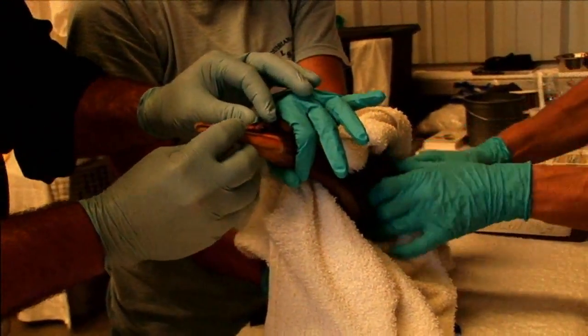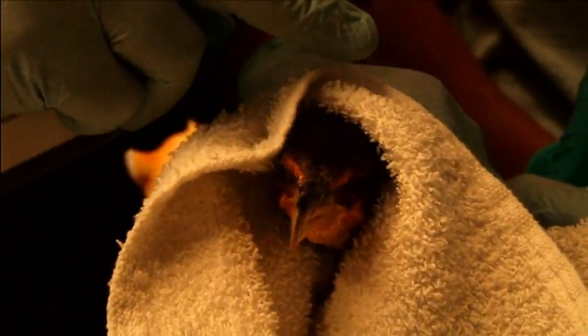Once they're back eating and drinking on their own, they're put out in the rehab pens where they can move around. Once they're obtaining food on their own and preening their feathers, then they can be released.